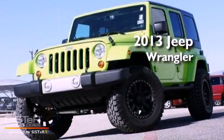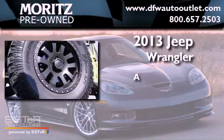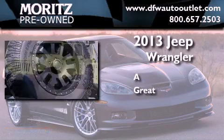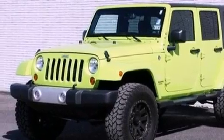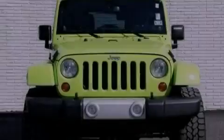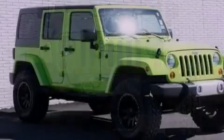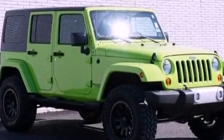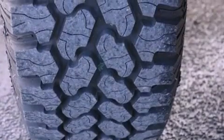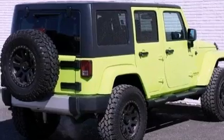This is a 2013 Jeep Wrangler Sahara. Its top features include a heavy-duty suspension, traction control and stability control systems, hill start assist, a premium audio system, commercial-free satellite radio, and a tire pressure monitoring system.